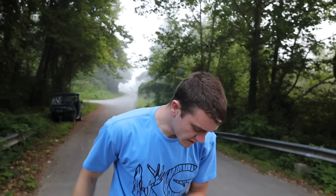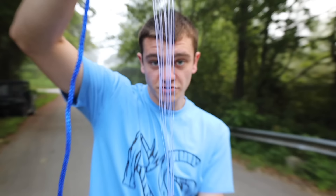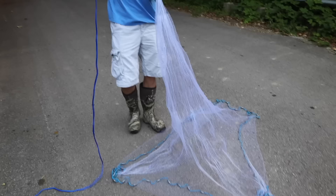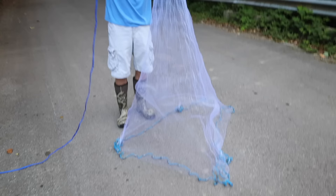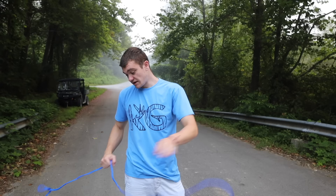Here's how a cast net works: you have the main cord, it comes down and ties into about eight or ten little strings. Those strings go through the net and attach down to the bottom, so whenever you whip it out into a pancake, when you pull this cord you pull the strings which then pull those together and kind of captures everything. It's only been around for thousands and thousands of years — pretty modern technology.